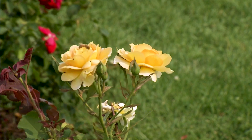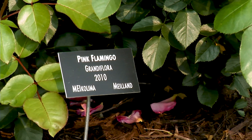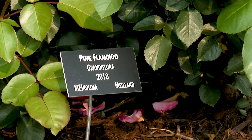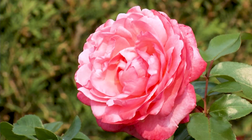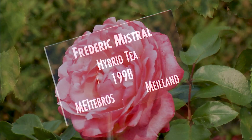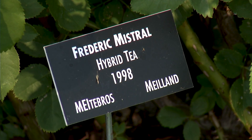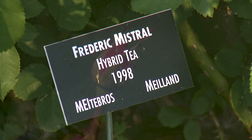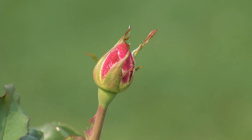It looks like you also label all of the varieties too, is that right? Yes. We're a public garden, but we also do education as well. We have garden tags on each of the roses that give the common name of the plant, the breeder, the year that the flower was introduced, and also a breeder code, which is essentially a unique key to that flower.